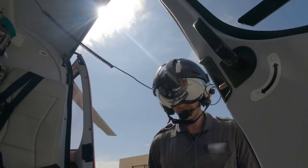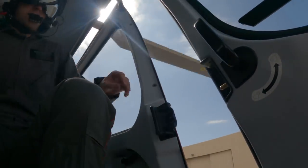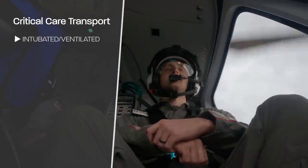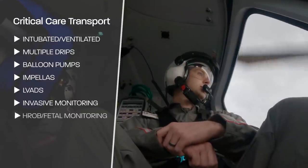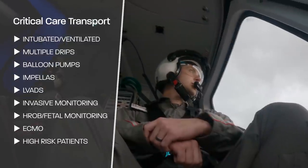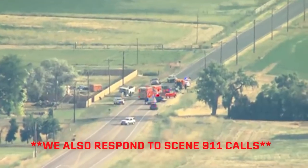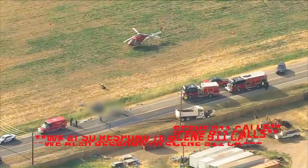We do both critical care inter-facility transfers — taking really acutely sick patients from the ER to ICU, ICU to ICU, and to other specialties. We do a lot of balloon pump transports, impellas, some ECMOs, HIROB — high-risk OB transports where they need fetal monitoring the whole time — intubated patients on a ventilator, or just patients that are very sick and have a lot of medications running at one time.